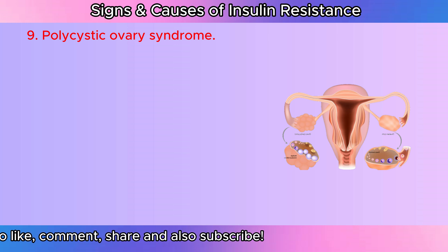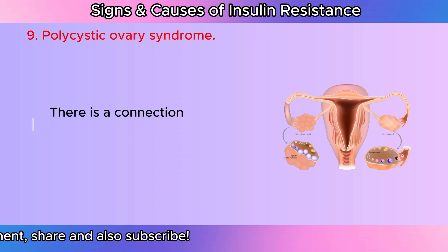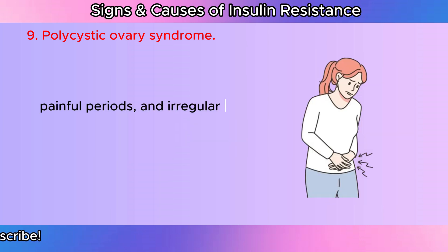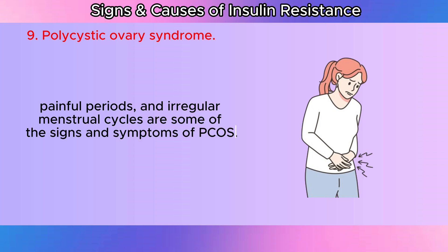Polycystic ovary syndrome: There is a connection between PCOS and insulin resistance. Infertility, painful periods, and irregular menstrual cycles are some of the signs and symptoms of PCOS.